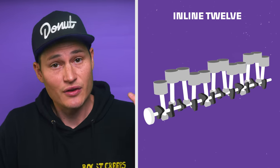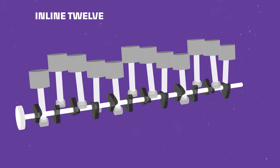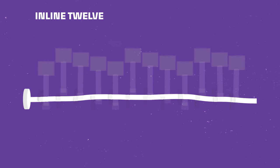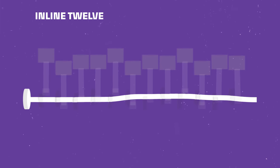Skip over the inline tens because there are none. We go straight to inline 12s. There are a few that were ever built in the early 20s, and with good reason — when you have a crankshaft that's super long and all the pistons rocking it, it creates a jump rope effect. So you've got to have a crank that is super stiff and really, really strong. That said, there were some made, so they're on the list.